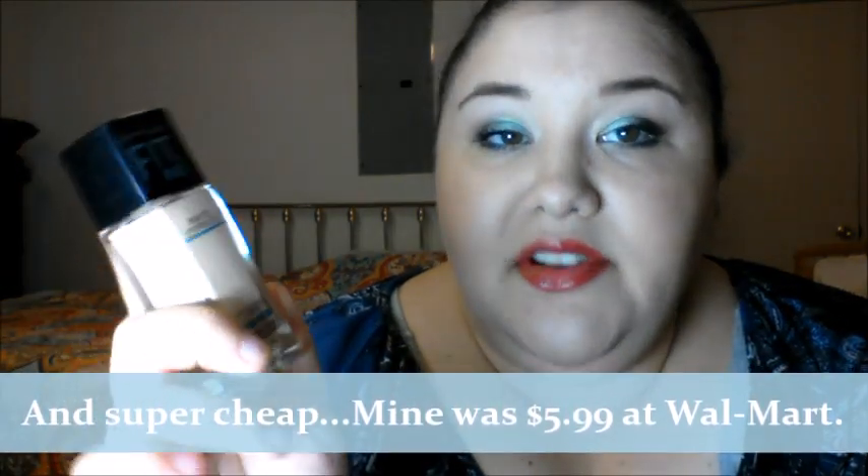The ultimate holy grail foundation that made me leave my Kat Von D foundation alone for about a month now is the Maybelline Fit Me Matte and Poreless foundation. This foundation is amazing. If you have oily skin, you will love this stuff. It doesn't have a pump, which is a bummer — you can buy pumps for these online. It's fantastic: it mattifies and refines pores and gives you a natural, seamless finish.